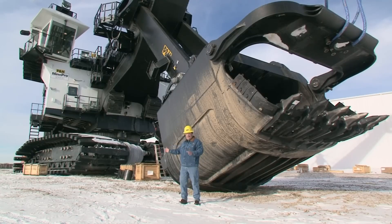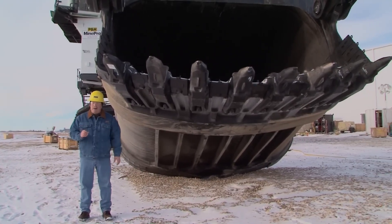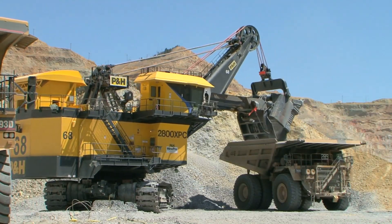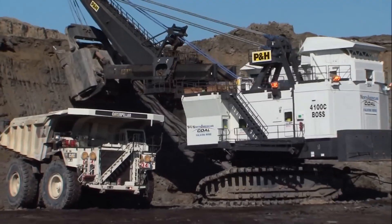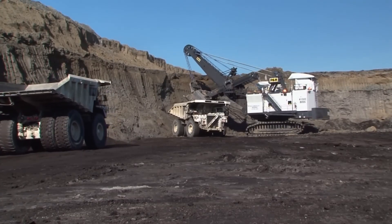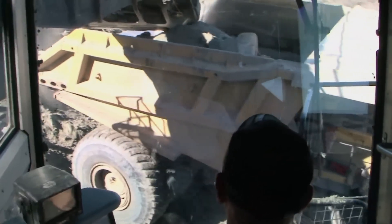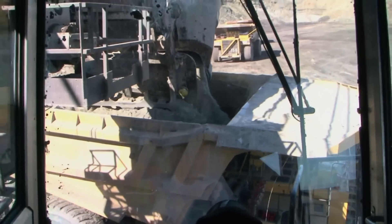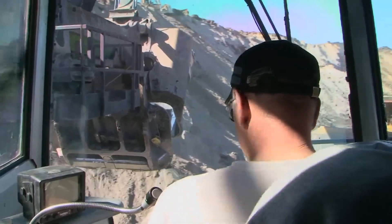While it specialises in stationary loading, the defining feature is its huge bucket, which has a capacity of over 100 tonnes, allowing it to load large haul trucks in just a few passes. According to its creators, this machine can boost production by up to 9% and significantly reduce boom jacking by up to 50% during operation. To get the most out of this machine, you will want to pair it with a 360-ton truck like the Komatsu 980e.